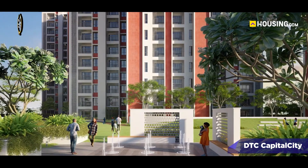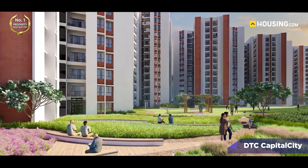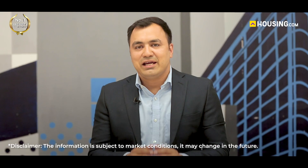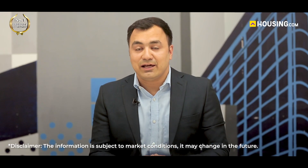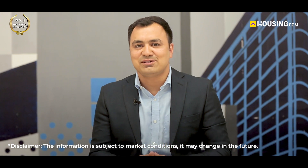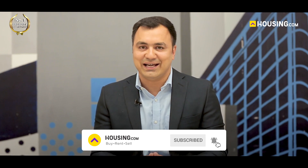Whether you're a young professional looking for a stylish apartment, or a growing family in need of more space, DTC Capital City has something for everyone. If you liked the video and would like to stay updated on the latest properties around our nation, don't forget to like and share the video and hit the subscribe button. Thanks for joining us on this virtual tour and we'll see you in the next video. Till then, goodbye.